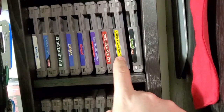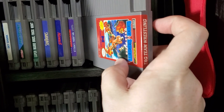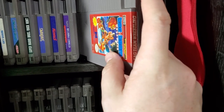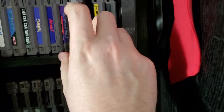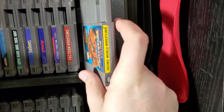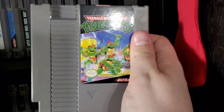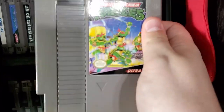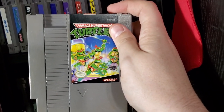Tag Team Wrestling and Tecmo World Wrestling — they came in that lot, actually. I'm not sure if Tag Team was in it, but I know I had a lot of wrestling games. Ninja Turtles — one of the hardest games ever, but it's Ninja Turtles. We actually have a video for that for Turtle Tuesday — I'll put it up in the corner.